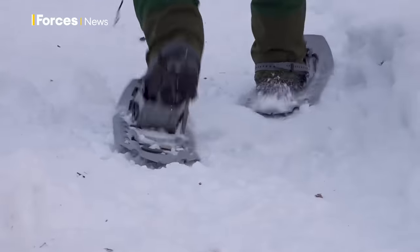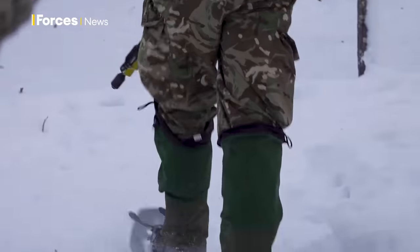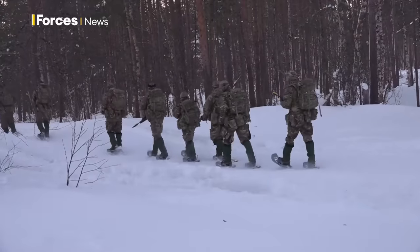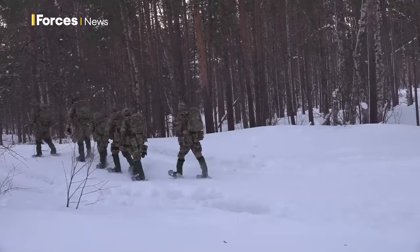Just standing still in the extreme cold makes your lungs function as if you were jogging on the spot. Moving with snowshoes on not only burns up the calories, it's also tricky to manoeuvre across the unknown terrain.